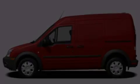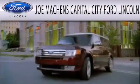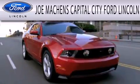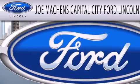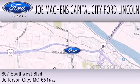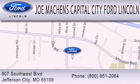We invite you to contact us today to learn more about this vehicle. Joe Mockens Capital City Ford Lincoln is dedicated to doing everything possible to ensure the experience you have selecting your next vehicle is as pleasant as possible. We're located at 807 Southwest Boulevard in Jefferson City.